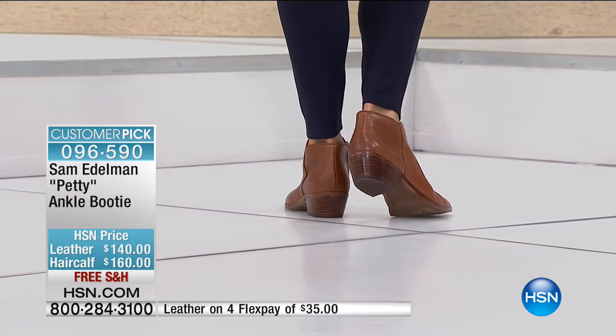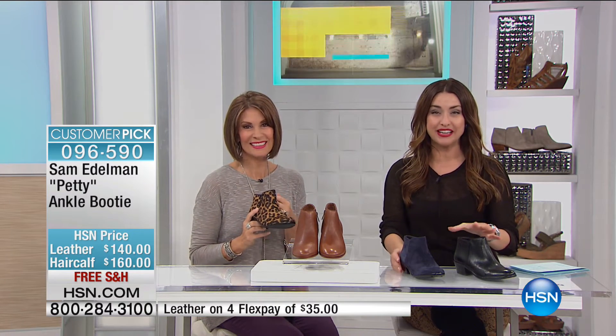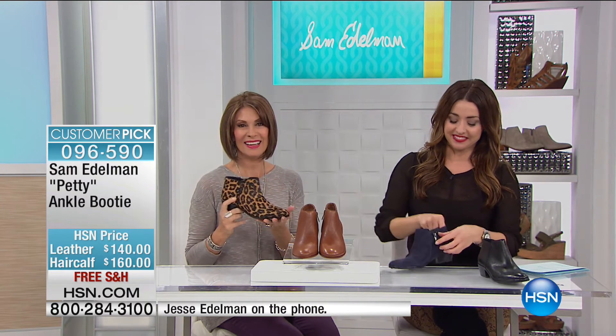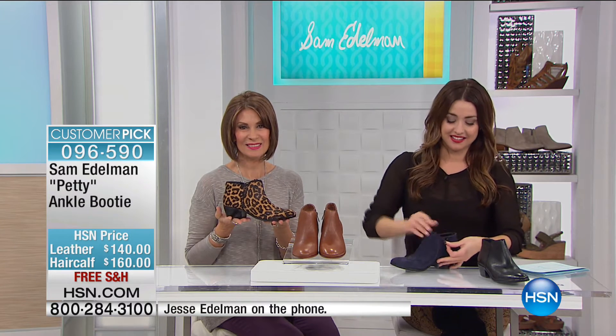We have a special guest on the phone. It is our honor to talk to Jesse Edelman, the son of Sam and Libby, who was unable to make it into the show today. Hi ladies, I'm so sad I wasn't able to make it there today. We always love when you're here. We're glad we have your collection here — we are loving everything you brought to us. I love that you love it. And I'm actually already working on our next fall collection, but excited to share the fall trends for this collection.